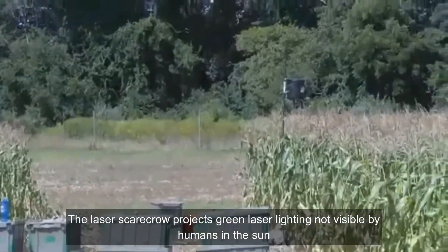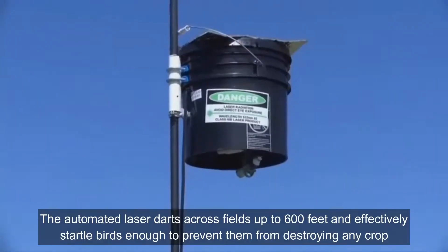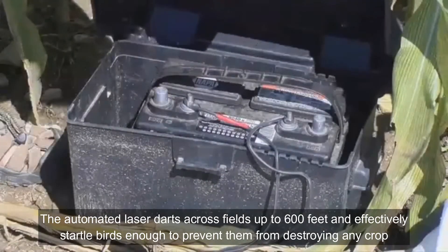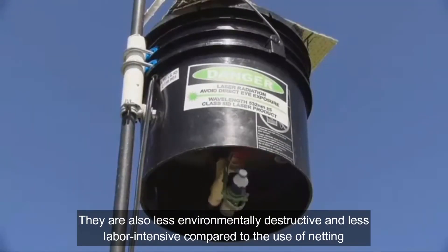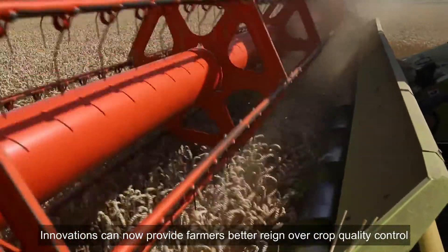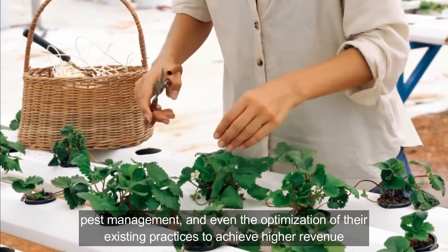The laser scarecrow projects green laser light, not visible by humans in sunlight. The automated laser darts across the fields up to 600 feet and effectively startles birds enough to prevent them from destroying any crop. They are also less environmentally destructive and less labor intensive compared to the use of netting. Innovations can now provide farmers better control over crop quality, pest management, and even the optimization of their existing practices to achieve higher revenue.